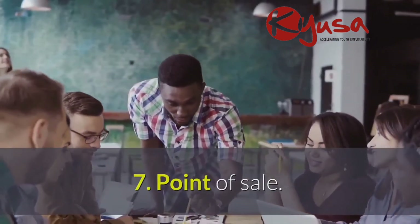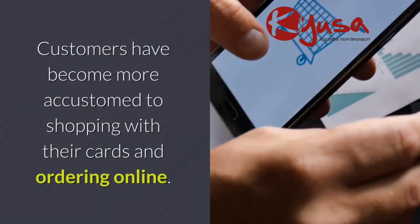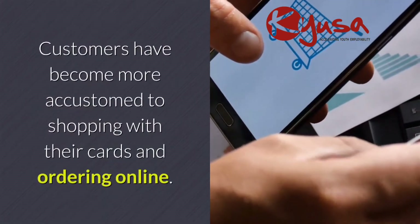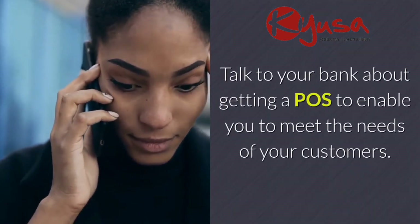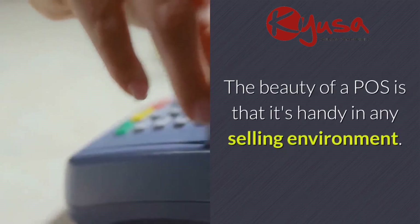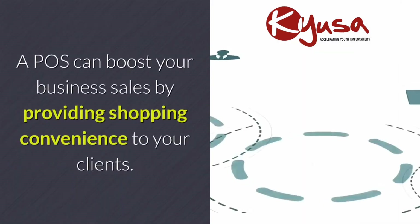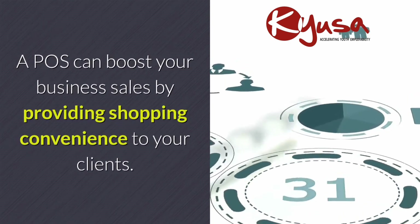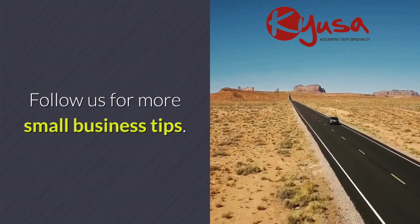Seven: point of sale. This is a vital tool as people transition into a cashless economy. Customers have become more accustomed to shopping with their cards and ordering online. Talk to your bank about getting a POS to enable you to meet the needs of your customers. The beauty of a POS is that it's handy in any selling environment. A POS can boost your business sales by providing shopping convenience to your clients. Follow us for more small business tips.